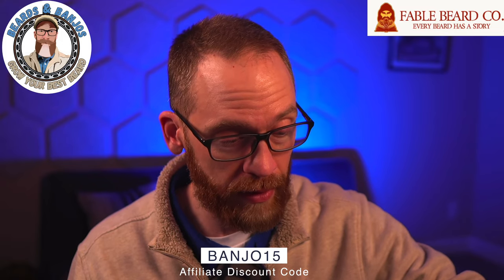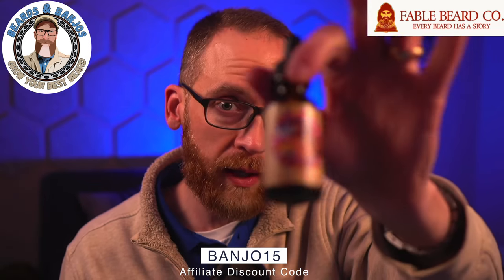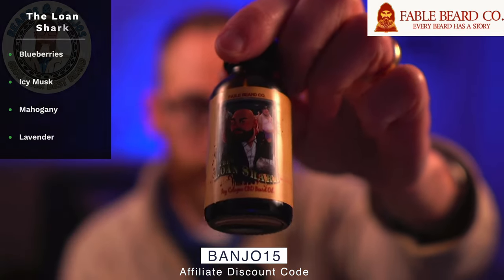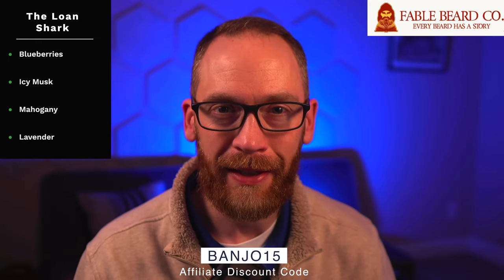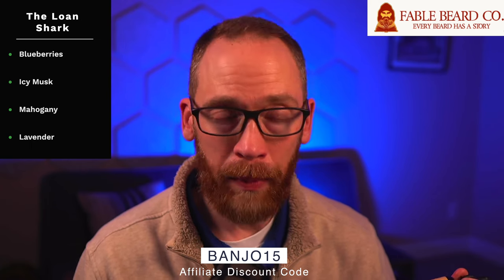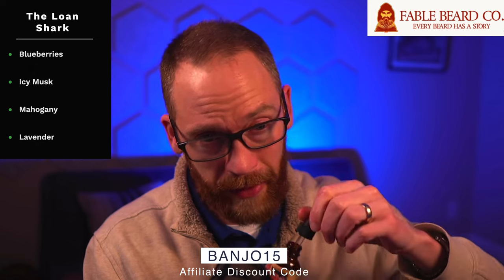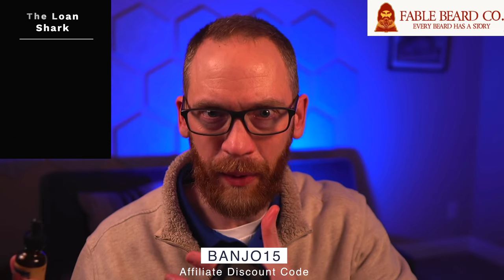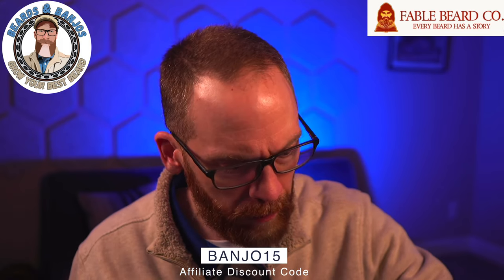I found the same thing with the Loan Shark, which has blueberries, icy musk, mahogany, and lavender. I don't like lavender and neither does Mo, who collaborated on this one, so there's not much lavender detectable. I get the blueberries and the mahogany, giving it a cologne-like quality. The CBD doing its thing on it works really well, and I really enjoyed the Loan Shark.